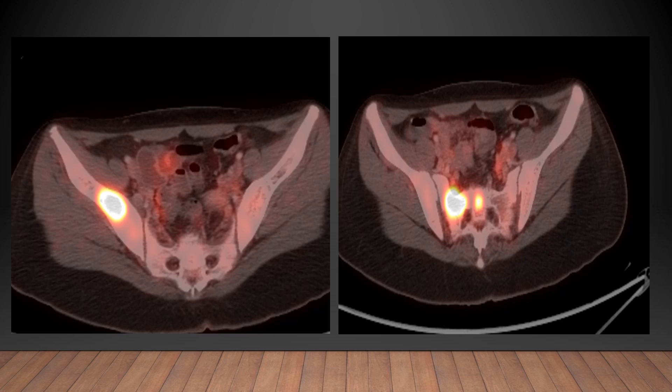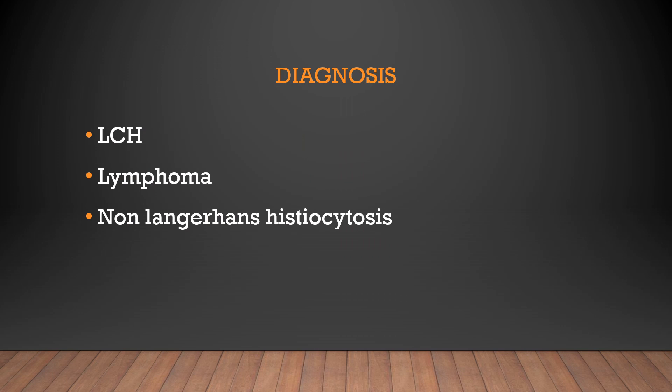The patient underwent a biopsy from the neck swelling, which was most easily accessible — it was ultrasound guided. Those were the three differentials we thought of. After the biopsy was done, it showed features of Langerhans cells within the tissue sample obtained, and the final diagnosis came out to be Langerhans cell histiocytosis.